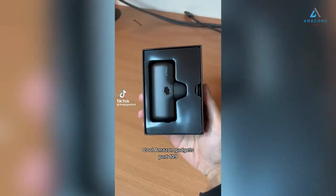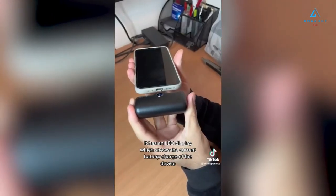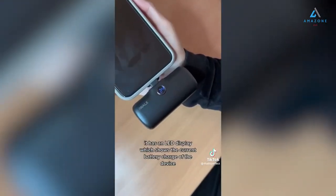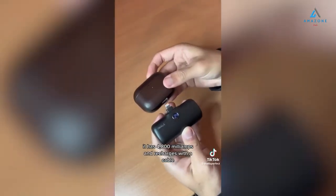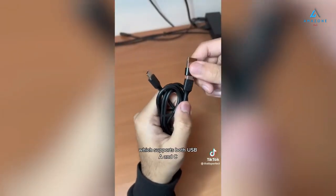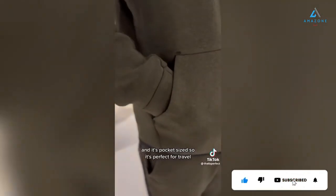Cool Amazon Gadgets. This device is a mini power bank which can speed charge your iPhone without any cables. It has an LED display which shows the current battery charge of the device. It has 4800 milliamps and recharges with a cable which supports both USB-A and USB-C. You can use your phone whilst it charges and it's pocket-sized, so it's perfect for travel.